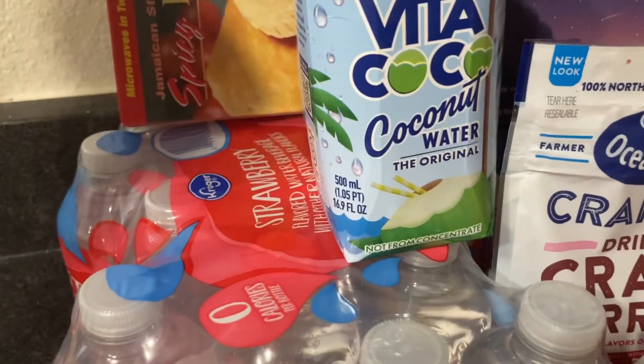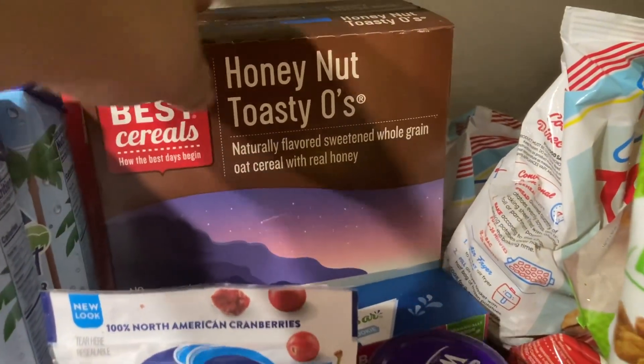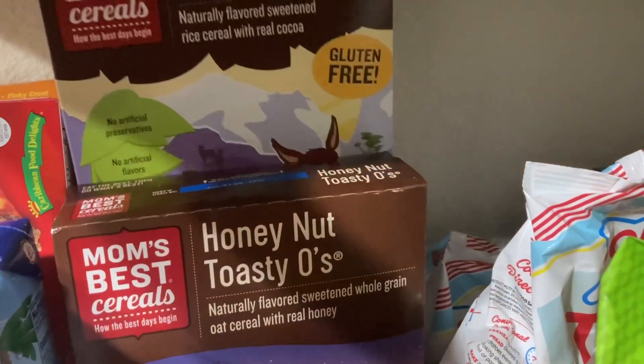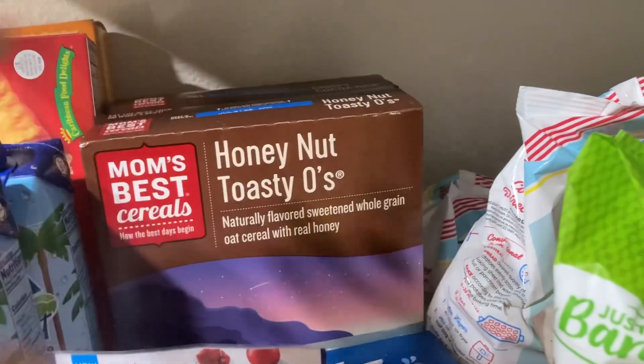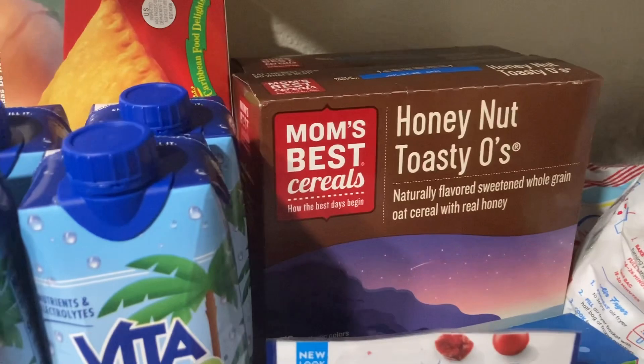I have some honey nut toasty oak cereal and some crispy cocoa rice cereal — chocolate. These are very good cereals, a lot of natural ingredients and they don't have a lot of genetically engineered products in them.